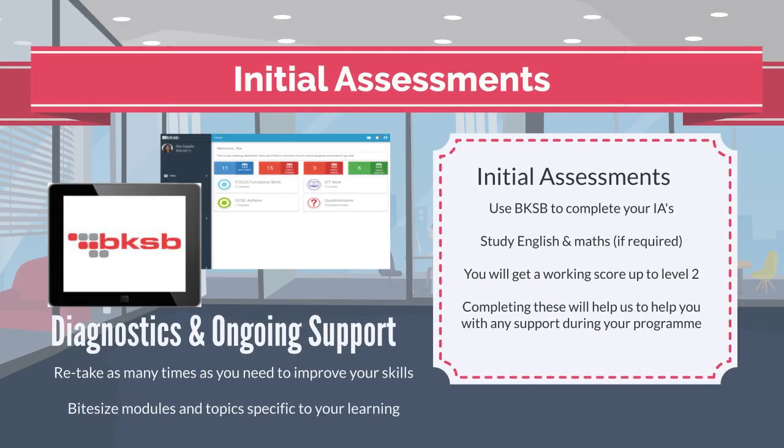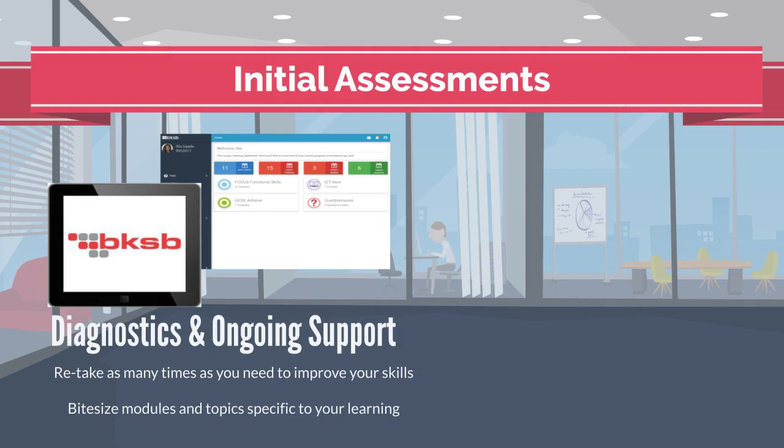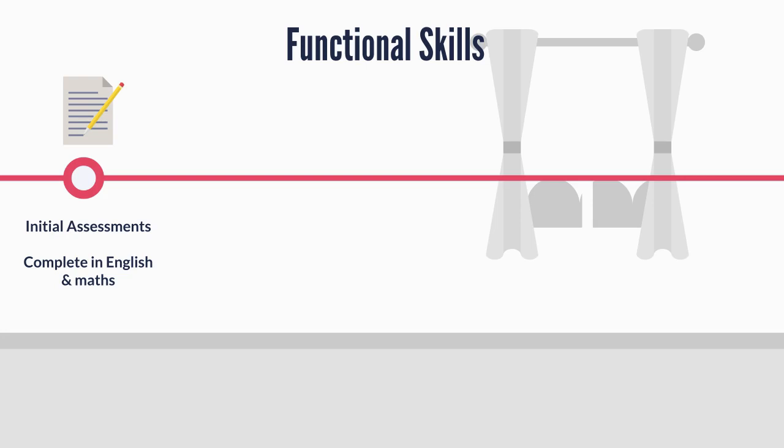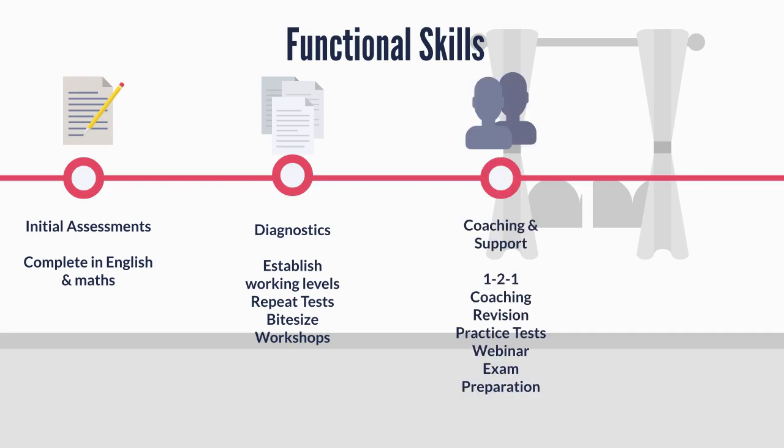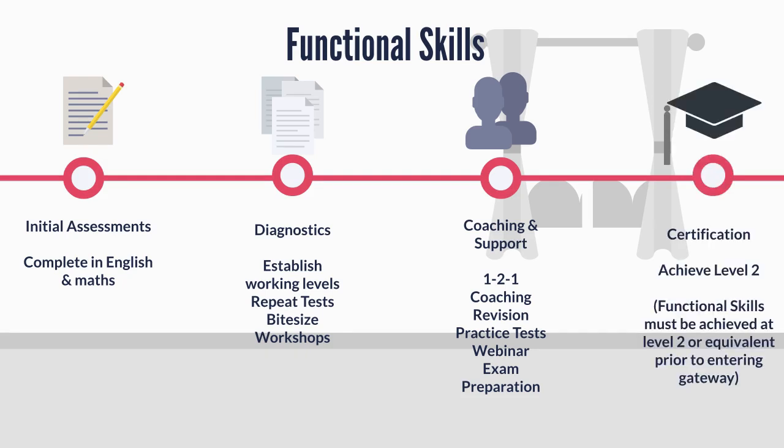Initial assessments are an important part of your programme. All assessments will be completed via BKSB, which will allow you to enhance your skills and knowledge across both Maths and English. The functional skills element of your programme has four key stages. Stage 1 — Initial Assessment: this helps to ensure you are placed onto the correct course. Stage 2 — Diagnostics: you will complete bite-size workshops and test your abilities. You may be exempt from functional skills if you already hold a Maths and English qualification at grade C or above, or the equivalent — please speak to your tutor for confirmation. Stage 3 — you will receive coaching and support from a specialist tutor and complete practice tests to prepare for final assessment. Stage 4 — you will have completed your functional skills qualifications and achieved a Level 2 in Maths and/or English.